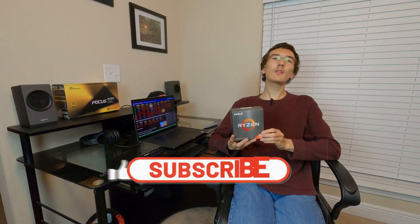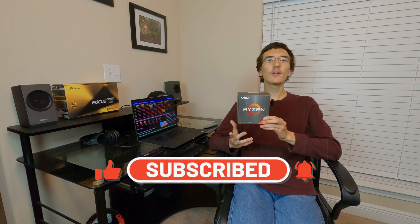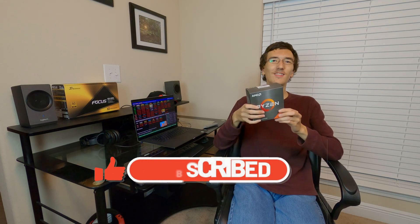Hi, I'm Justin from Random Tech Videos. Before I get into this video, please don't forget to subscribe, turn on notifications, and like this video so others can find it. That out of the way, I know you don't want to keep waiting, so let's just get into the video.